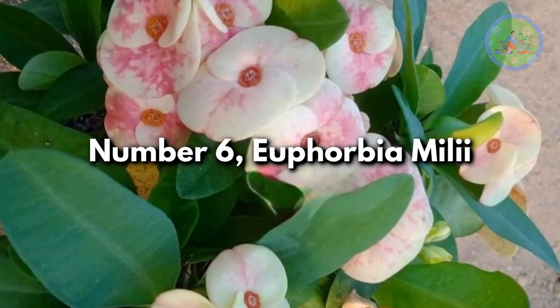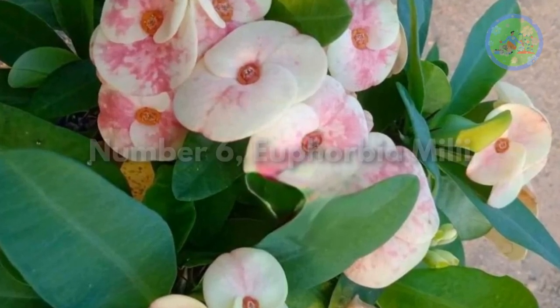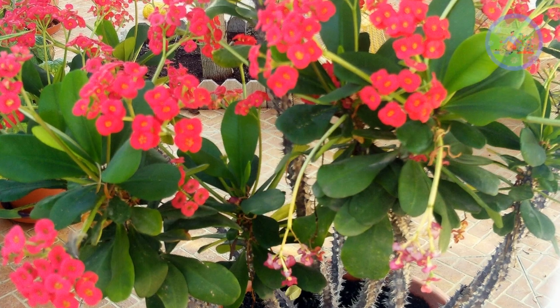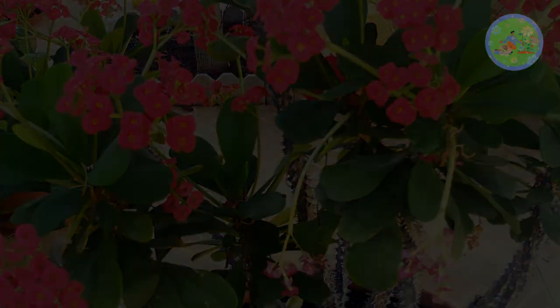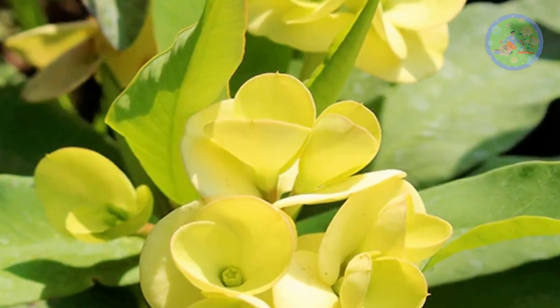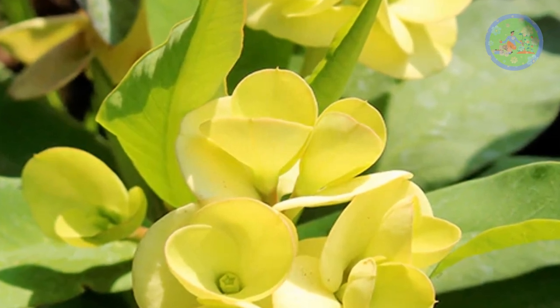Number 6: Euphorbia milii. This succulent plant is a slow-growing plant that will grow 3-6 feet tall outdoors and only 2 feet indoors, and is easy to handle. It has showy bracts that look like colorful petals.